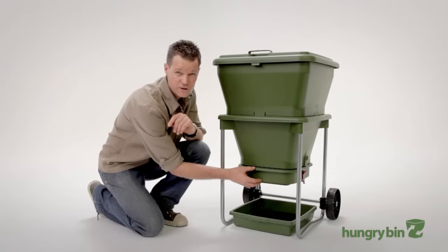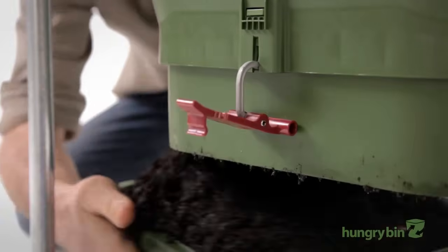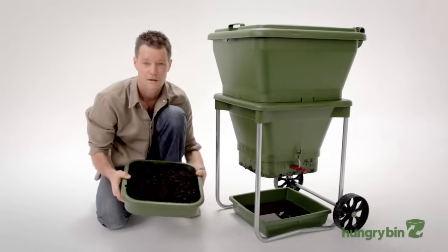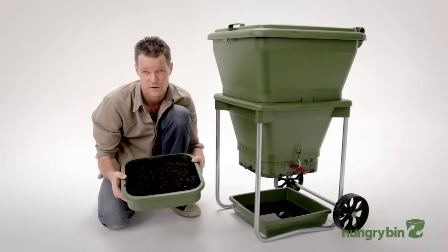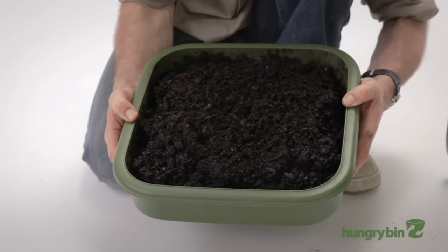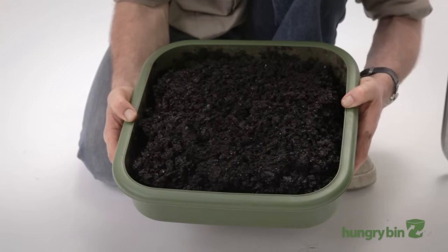You'll get a brick of casting every two to four months, and because the Hungrybin is a continuous flow system there's no heavy lifting to get it out. When you release the floor, only the castings in the bottom of the bin fall out — the rest of it's held up by the taper. Even though this casting is highly concentrated, it's pH neutral so it won't burn the roots of your plants. In fact, you'll often find plants germinating in it. You can't buy fertiliser this good — you've got to make it.